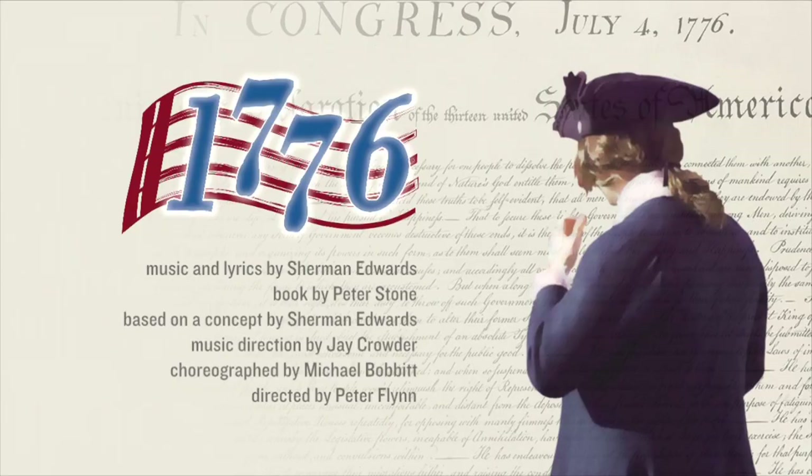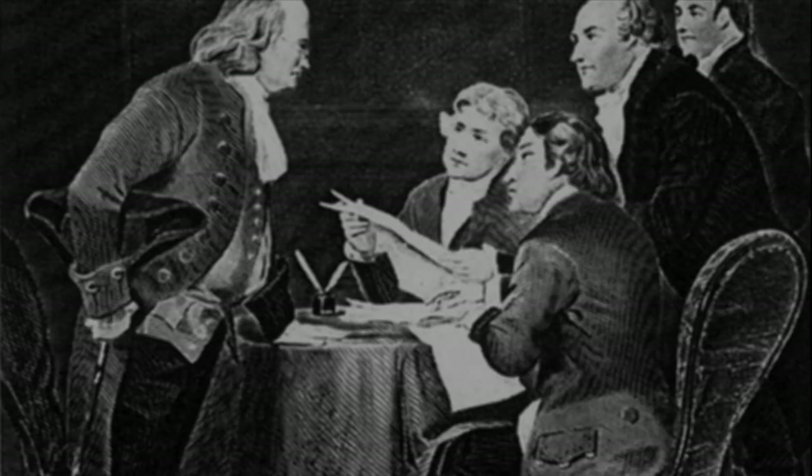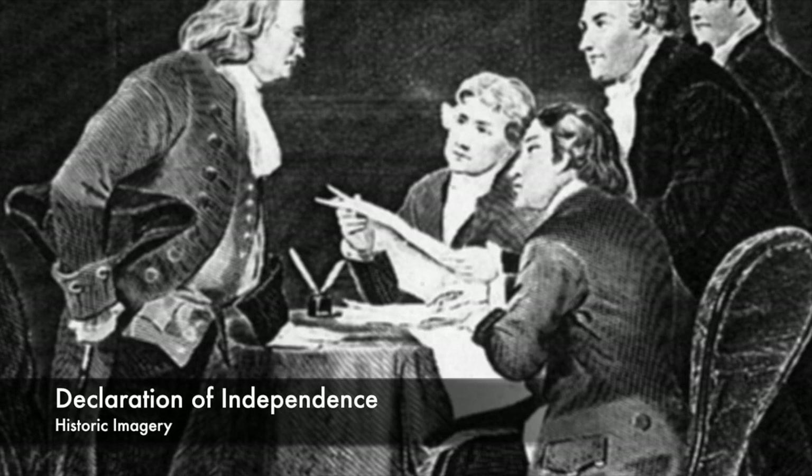1776 is a musical that was written by Sherman Edwards and Peter Stone. Sherman Edwards was originally a history teacher, and he wanted to come up with an innovative way to teach his students about the Declaration of Independence and the birth of our nation.